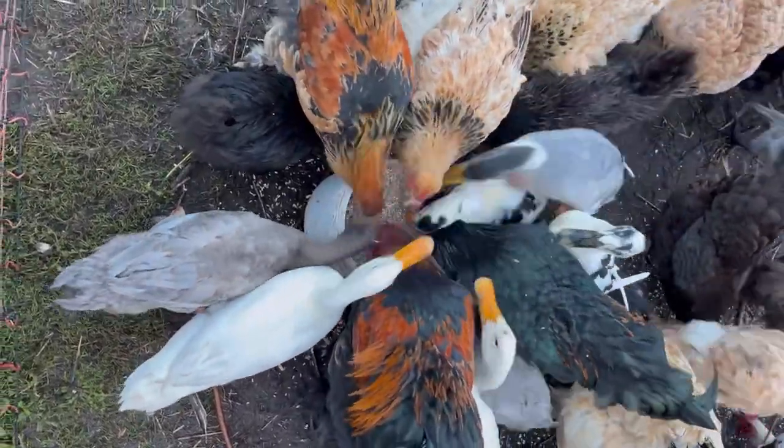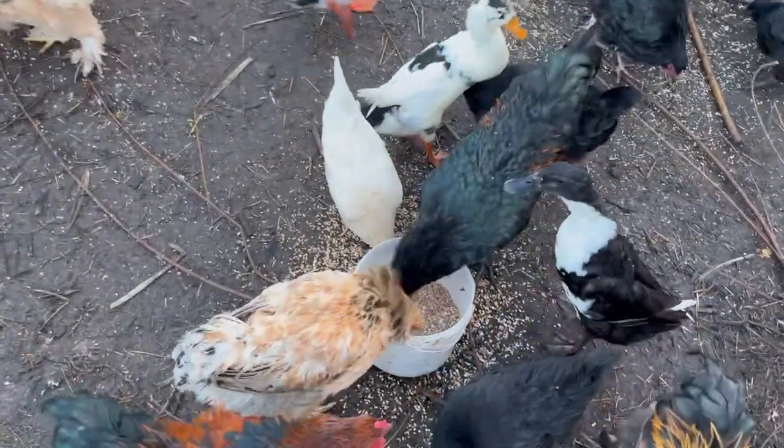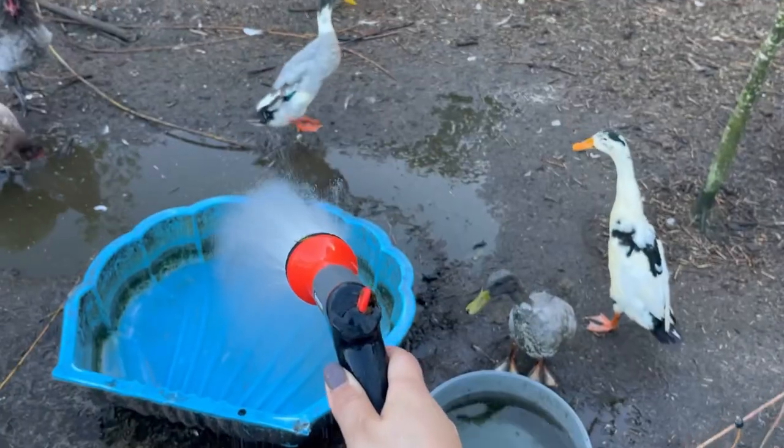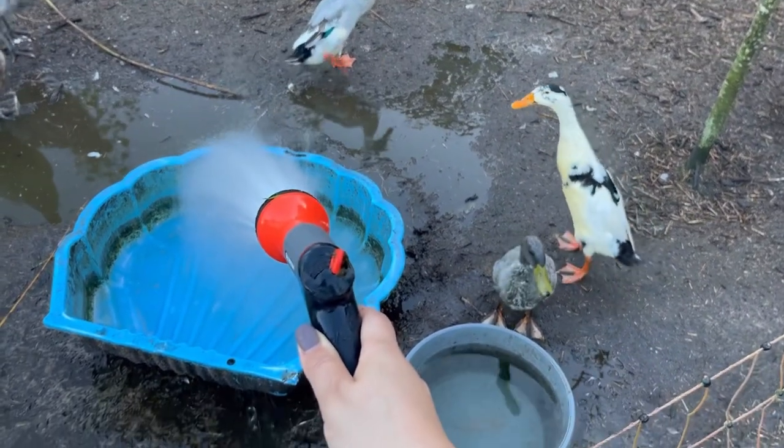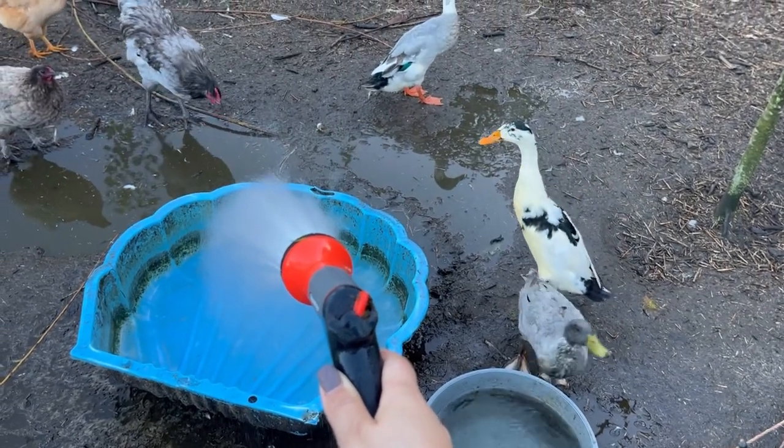Hi everyone, my name is Ksenia. If you're here, you're probably interested in sustainability, zero waste, minimalism, and mental health. Today I'm going to share with you my daily routine.